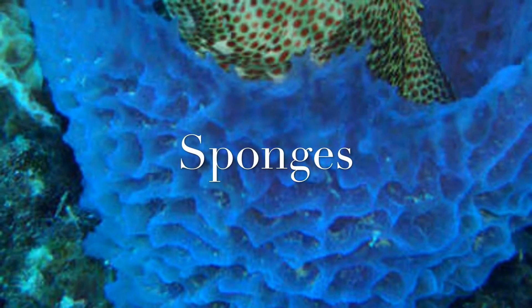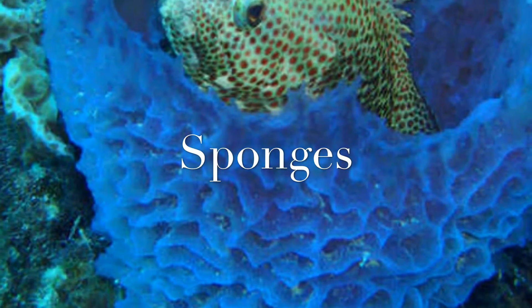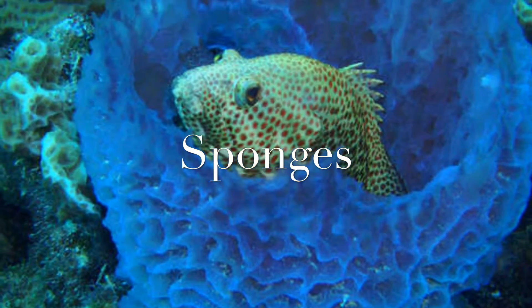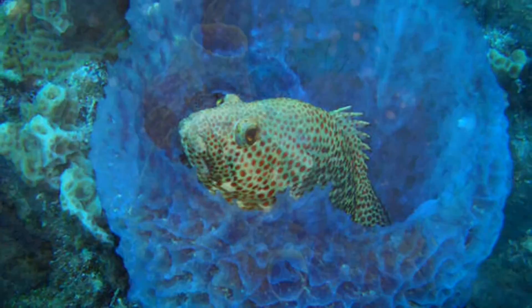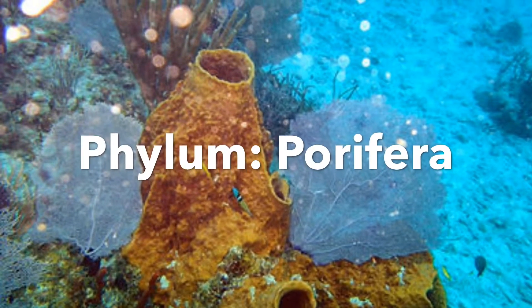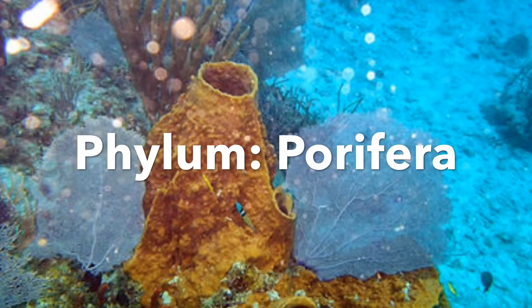Today we're going to be talking about sponges, and later on in the video, cnidarians as well. Sponges are part of the phylum Porifera, named so because of their porous ectoderm.